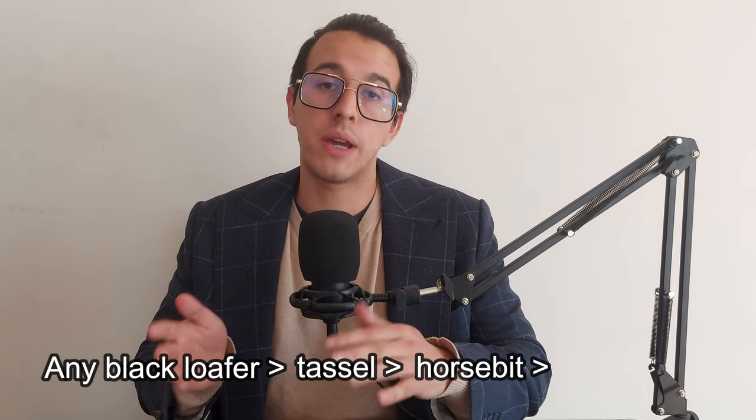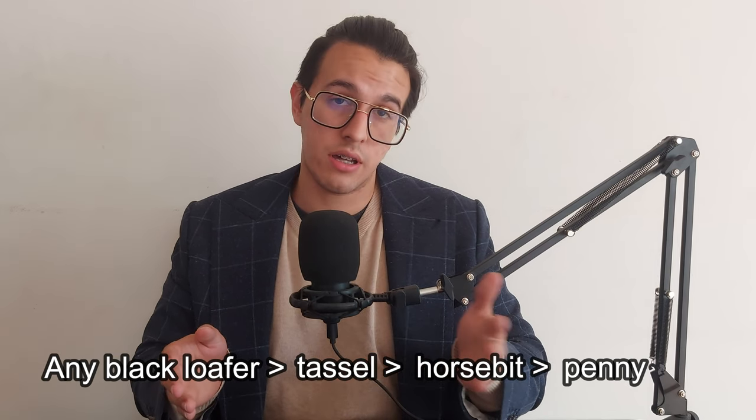Let us not forget that the loafer is an intrinsically informal shoe. Therefore, you won't see a penny loafer with a tuxedo. Now, remember when I said that penny loafers and the color black are a type of sartorial oxymoron? But you will see black loafers, and because the color black is indicative of formality, let us establish the following pecking order — depending on where you live. We have any type of loafer that's black, followed by the tassel loafer, followed by the horse bit loafer, followed by the penny loafer. As soon as one of these aforementioned loafers is black, the formality kicks up a notch.